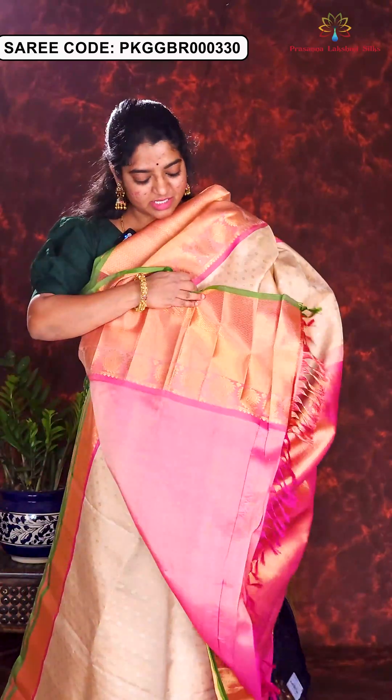Here is the next sari in golden yellow and pink combination. Small round floral buttas are designed all over the body. Rich Kanchi style border, rich pallu and contrast blouse piece. Price of this sari is Rs. 21,500.